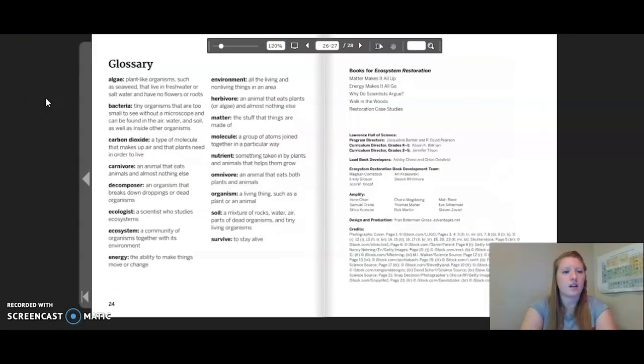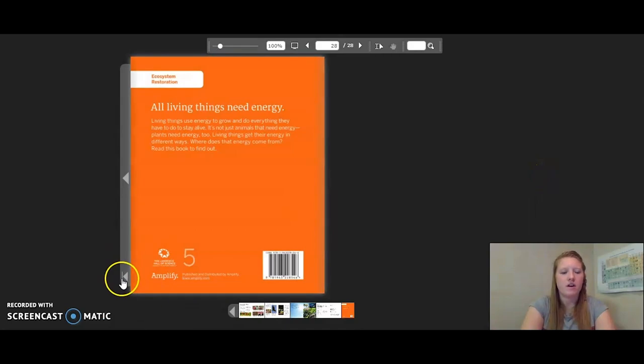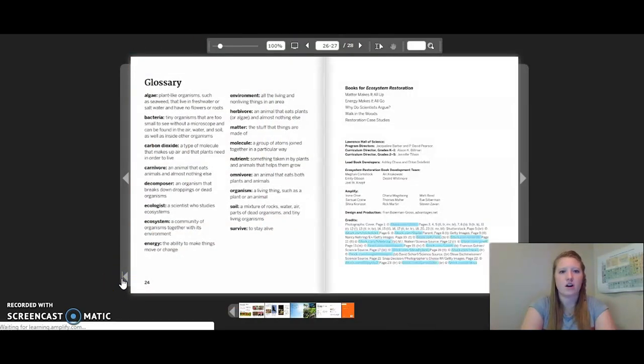Let's take a moment here and look at the important words pointed out in the glossary. You can pause the video to get a better look. That concludes the reading for Energy Makes It All Go. Thank you so much for joining me.